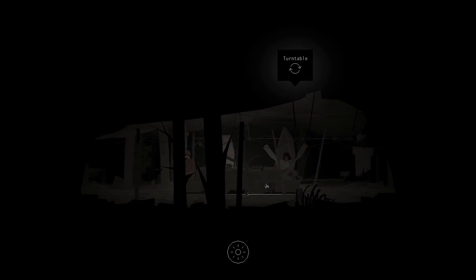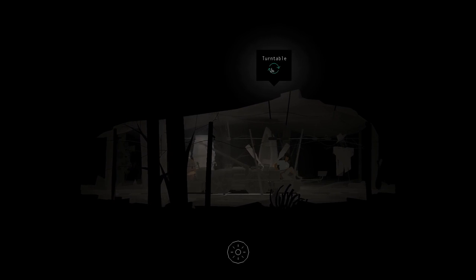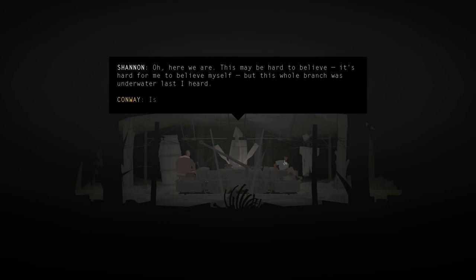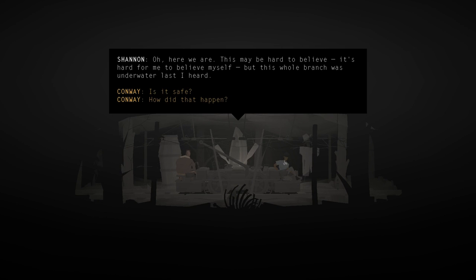Does this thing go any faster? Kind of scared - how far down are we in the mines? A turntable. Oh, that's why there's a canoe thing here. How did that happen?